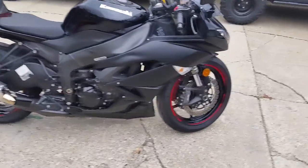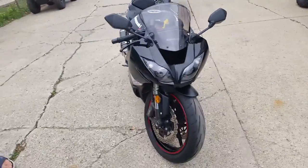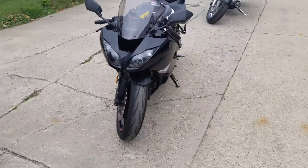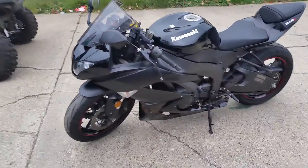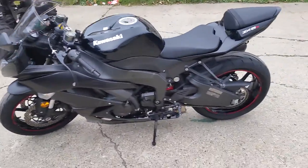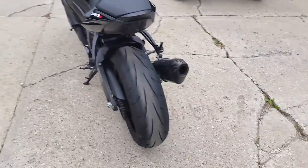Approval Powersports, we got a 2011 Kawasaki Ninja ZX-6R for sale with only 8,152 miles. This ZX-6R has it all: gloss black paint, the Yoshimura carbon fiber exhaust, fender eliminator kit with integrated LED brake lights, and rear turn signals.